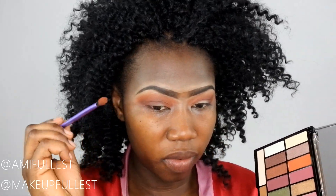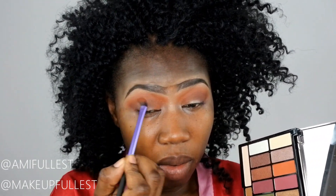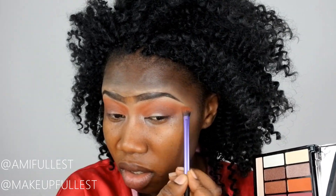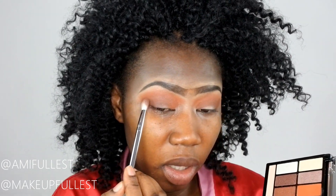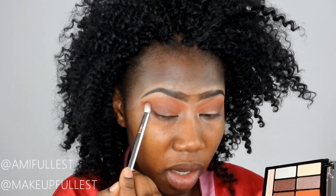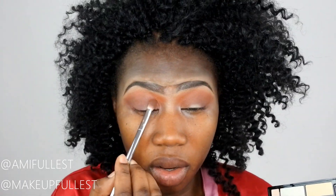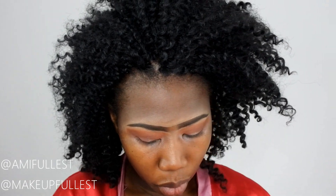I'm going in again with this shade to blend any harsh lines. I'm going in with the same brown one more time just to clean everything up. Now that it's all blended, I'll set these brushes aside along with the palette.